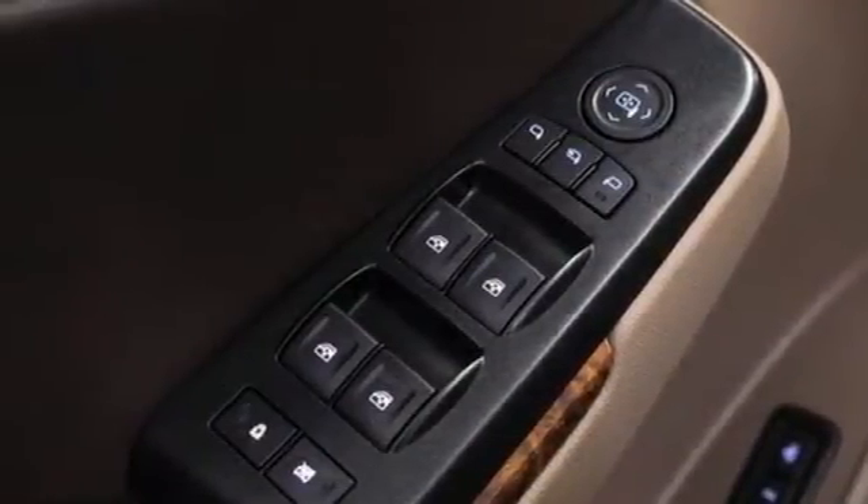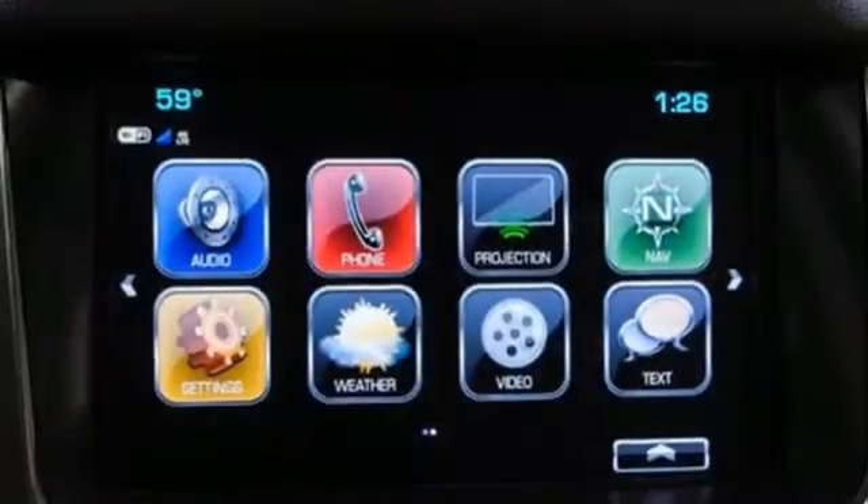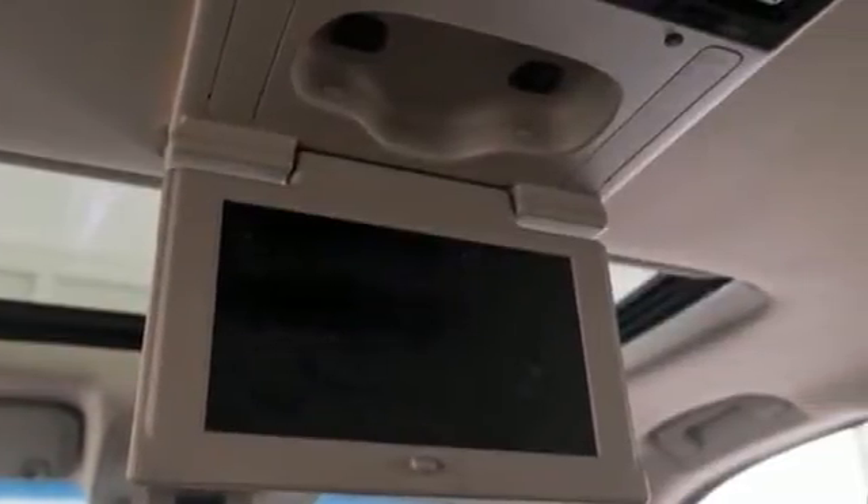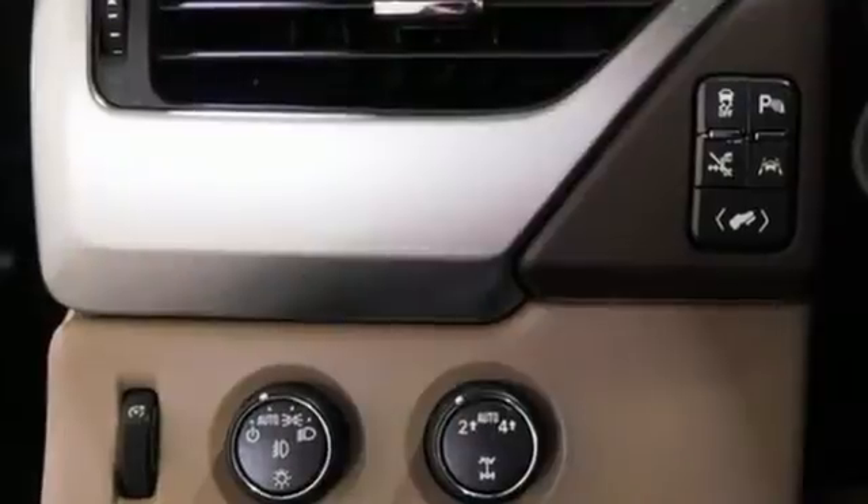Wi-Fi hotspot, streaming audio, express open and close sliding and tilting sunroof, memory exterior door mirror settings, and integrated navigation system with voice activation.